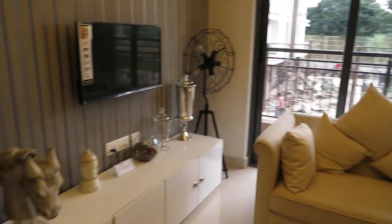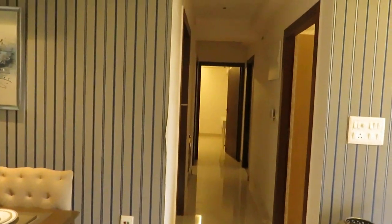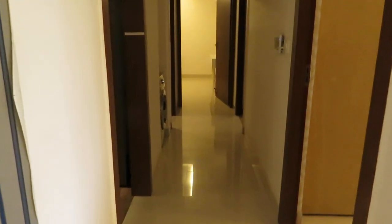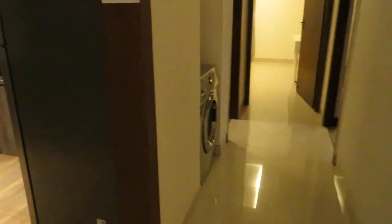Come this side — this is the lobby space. Now we are entering into the lobby space, and on my left-hand side is the kitchen.